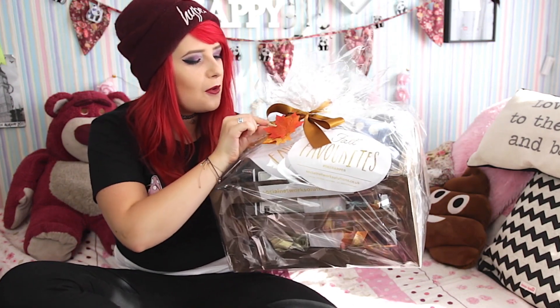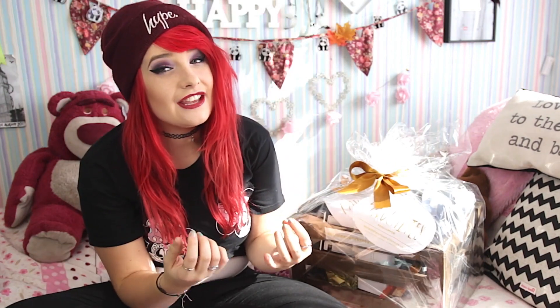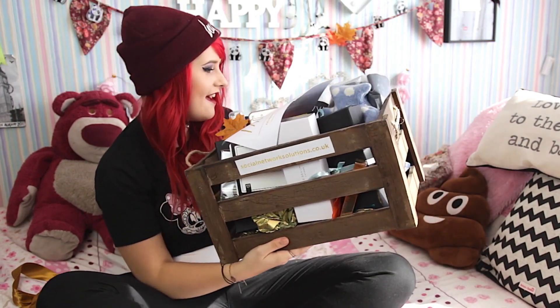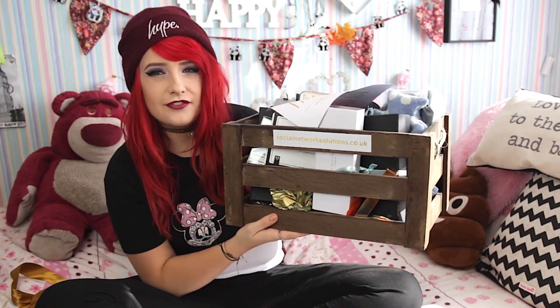This is the cutest hamper. They sent me an Easter hamper that was equally as cute, but I'm loving this because it's so gorgeous. The most adorable little autumn leaves. Oh, it's the little things. Oh, this is made of wood — I love that. This is really heavy to post, so I'm definitely going to be using this probably for bath stuff.